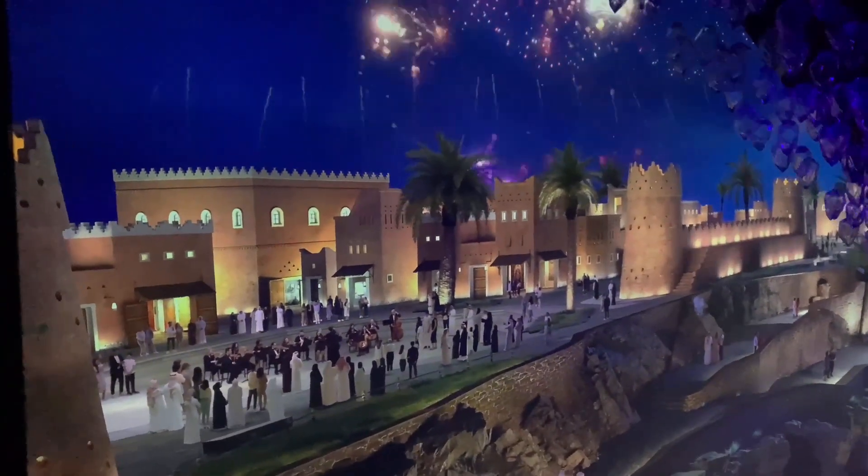A room with beautifully lit lamps, representing the future of the Kingdom.